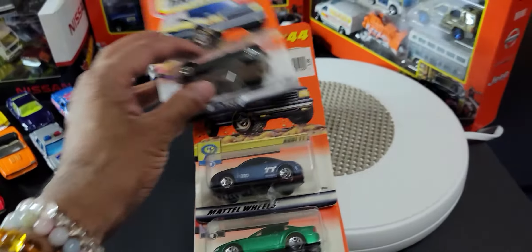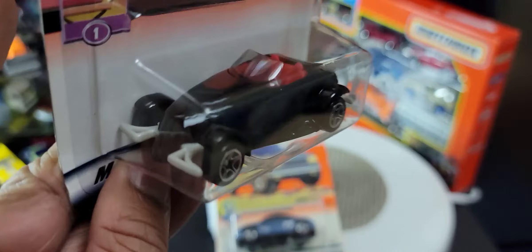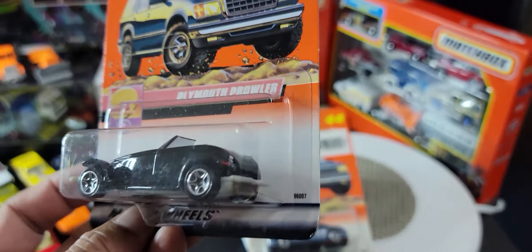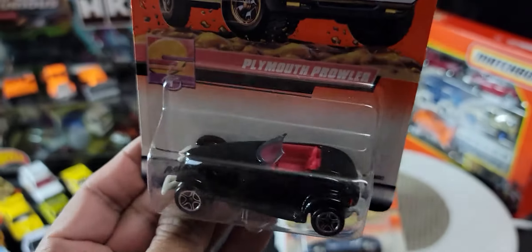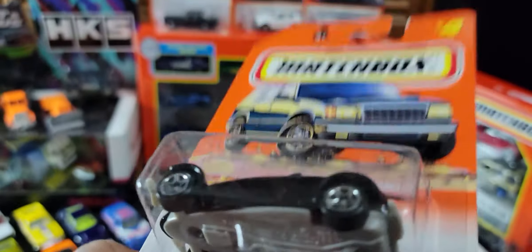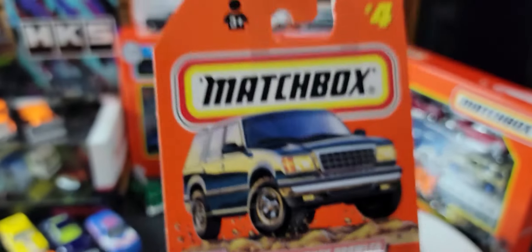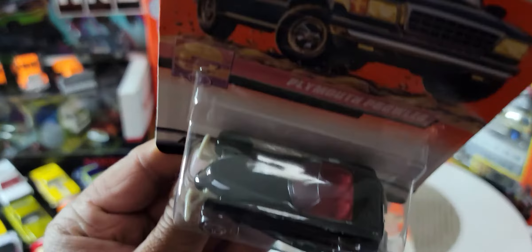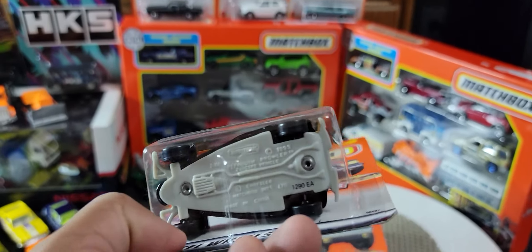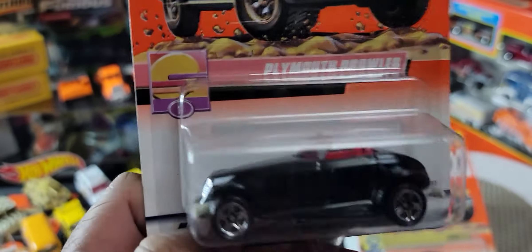Next we've got a Plymouth Prowler. I've got this in purple somewhere as well. Such a really nice casting and a really nice car — really quite a unique design at the time. Plastic base, so black on red with sort of a light gray bumper. Really nice.